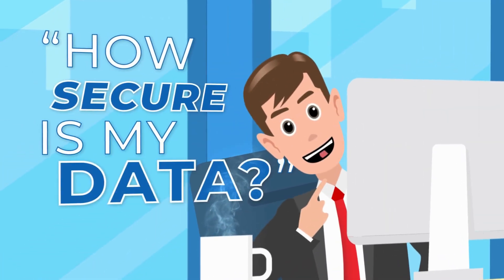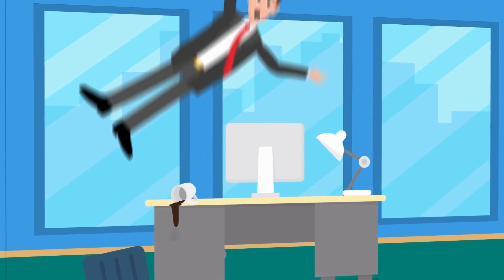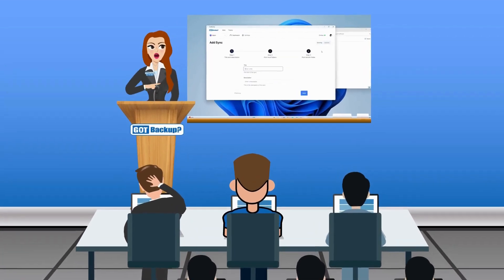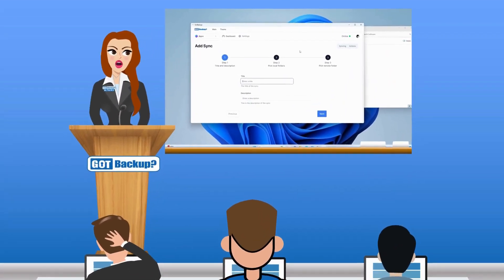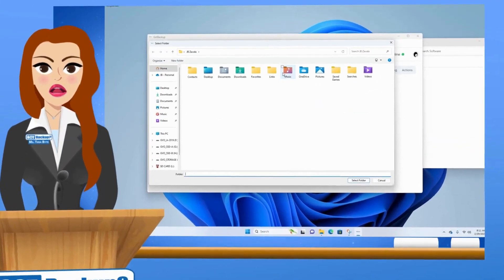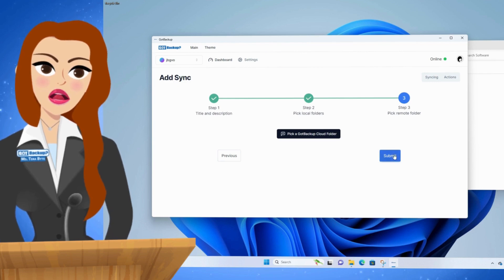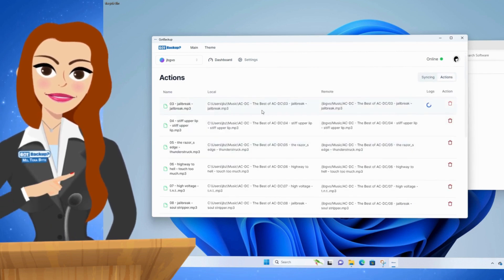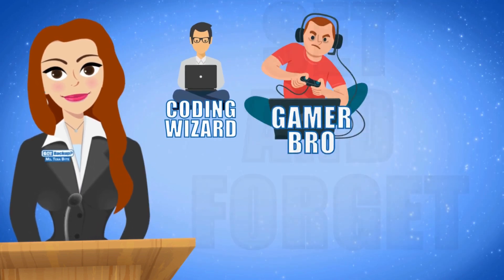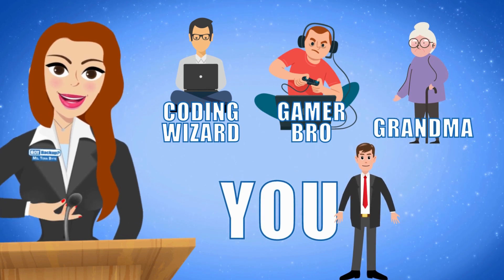GotBackup offers unparalleled ease of use with our simple three-step setup process. Users can effortlessly select which specific folders on their device to backup to their GotBackup cloud with just one configuration. Once set up, it operates seamlessly in the background requiring no further attention — it's truly a set-and-forget solution.